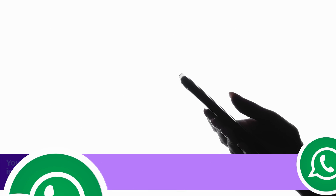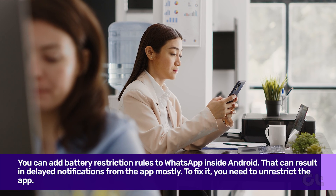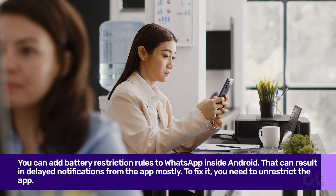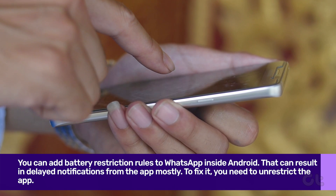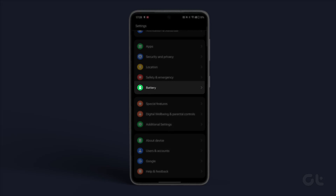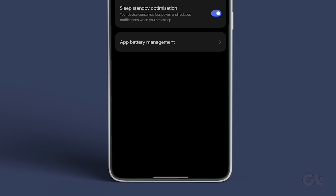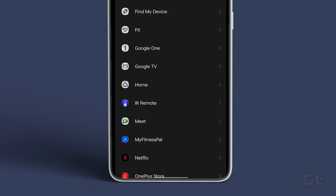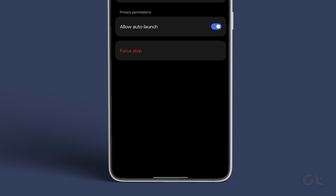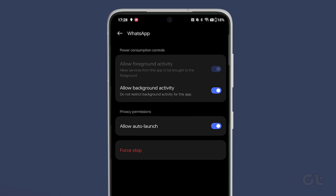You can add battery restriction rules to an app inside Android. However, that can result in delayed notifications from the app at most times. To fix it, you need to unrestrict the app. Open the Settings app and navigate to Battery. Now tap on More Settings, then tap on App Battery Management. Now select WhatsApp from the list of apps. Finally, enable the toggle next to Allow Background Activity.